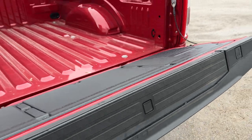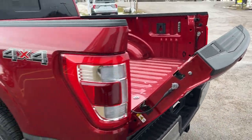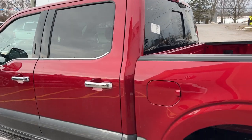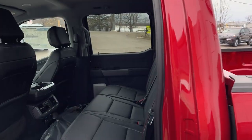Just press that tailgate button and it'll automatically ascend. This one also has the 136-liter extended-range fuel tank, which is great.